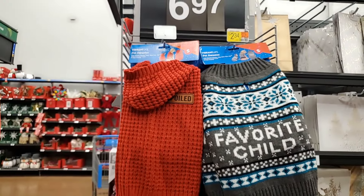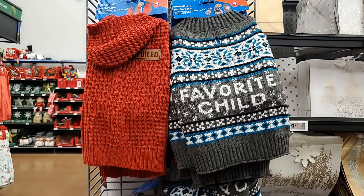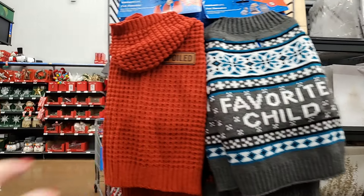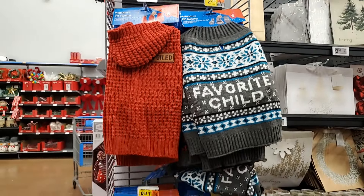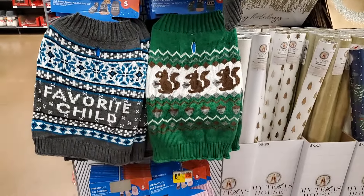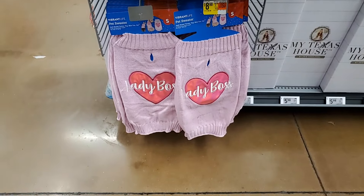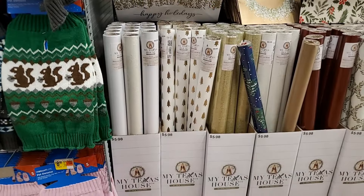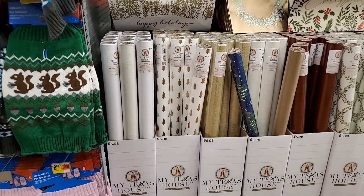These dog sweaters are adorable! You have 'Favorite Child' — everyone knows what dog that would go on in my family! This one says 'Spoiled' — all of mine could wear that. And look at the squirrel — isn't that darling? These are $6.97. 'Lady Boss' — cute! I don't think they had this last time. I'm trying to show things that I haven't shown yet, just whatever captures my attention.